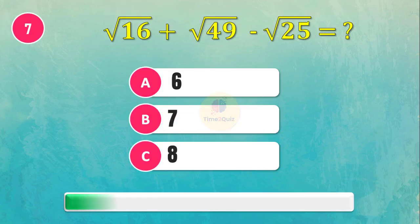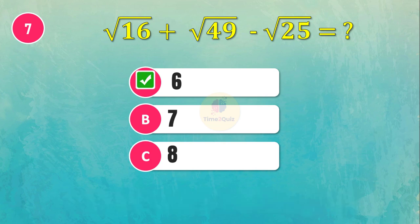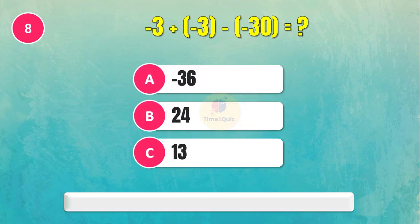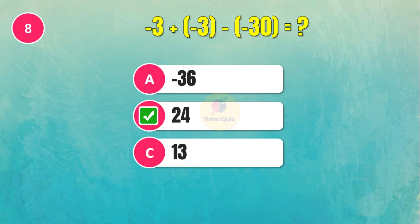What is the answer for this question? The answer is 6. What is the answer? The answer is 24.